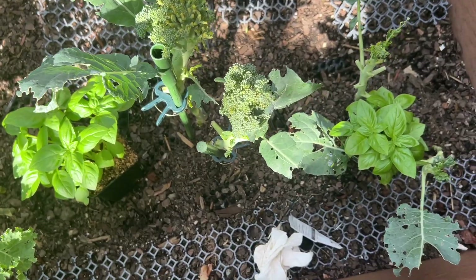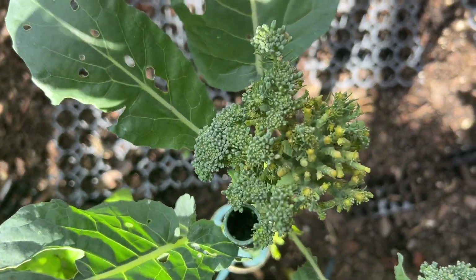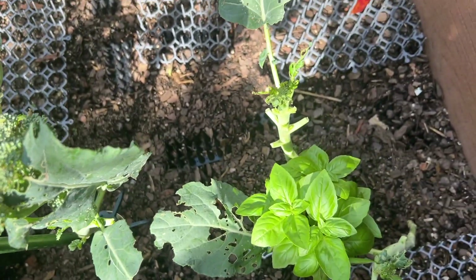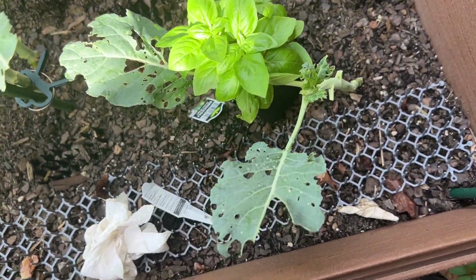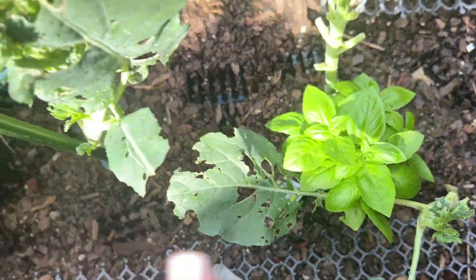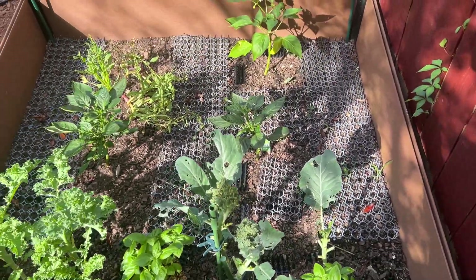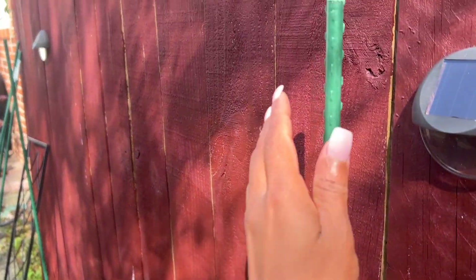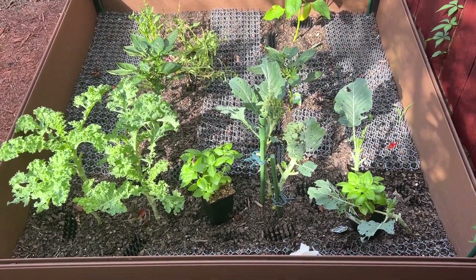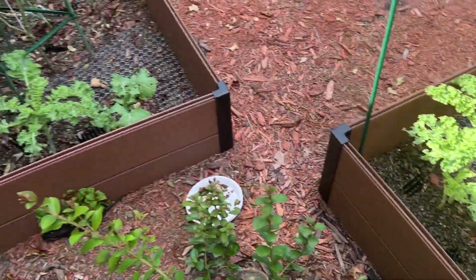These are my broccoli and they look so horrible because they've been eaten by the caterpillars. I literally had a whole bunch of beautiful crowns and the caterpillars have been eating them. This is another basil, so I'm going to plant the basil in between my greens. I just bought these this weekend — I'm gonna put up a net to protect from pest invasions. Gardening is becoming very expensive every year.